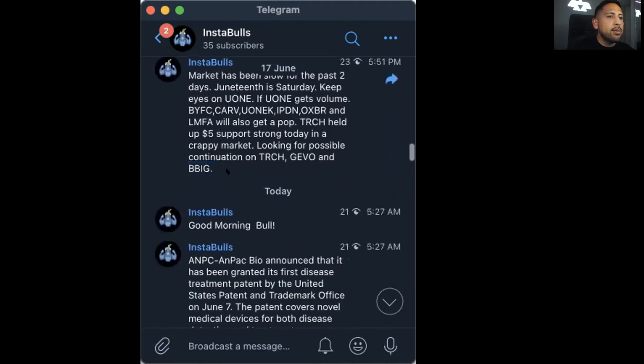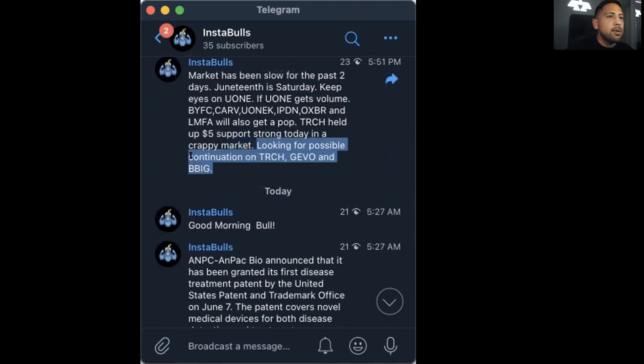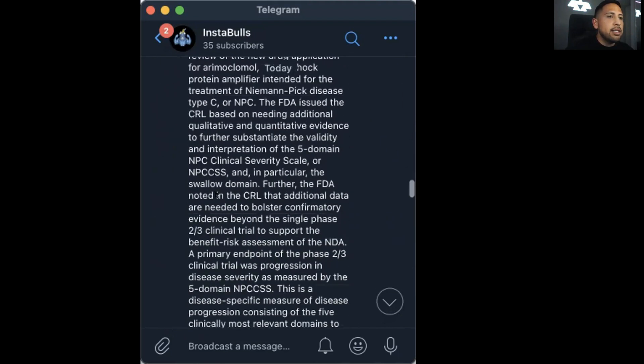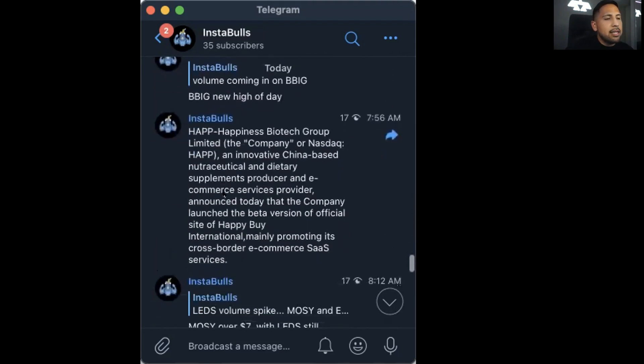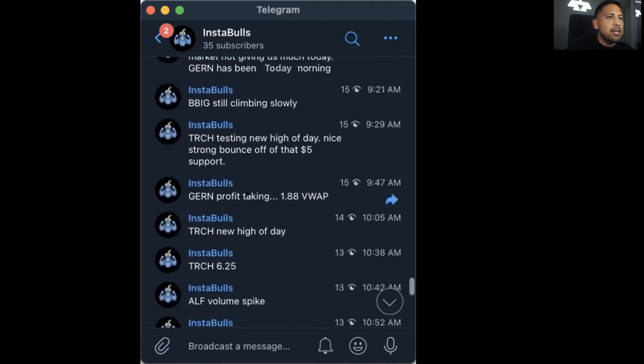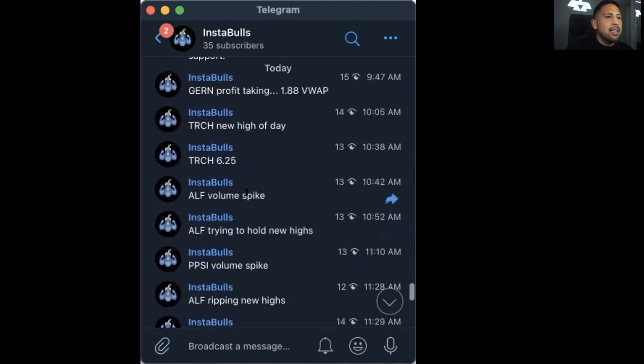I want to mention that we called TRCH yesterday as a possible breakout. You can see here: we were looking for possible continuation on TRCH, GEVO, and BBIG. TRCH broke out, GEVO did not break out, but BBIG did. We alerted these throughout the day as breakouts when they actually broke out. These are two stocks we mentioned as possible breakouts going into today.